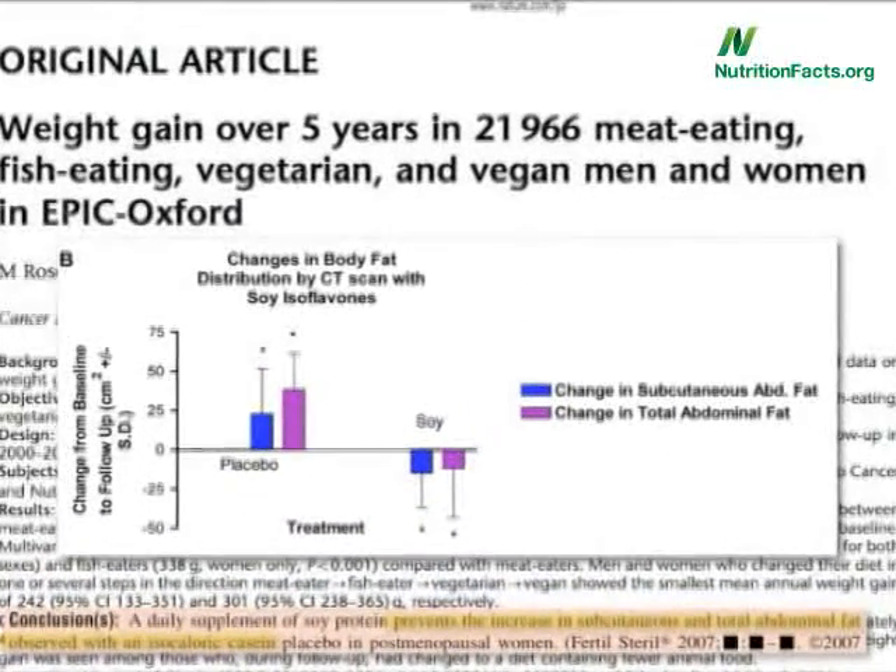You may remember this study from two years ago that had a really mysterious result. People fed the exact same diet, but just had the dairy protein replaced with soy, and there was a significant drop in abdominal fat. Same calories, but instead of the abdominal fat growing, it seemed to melt away.